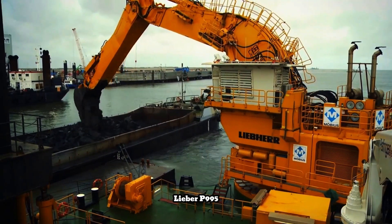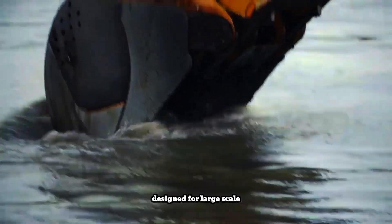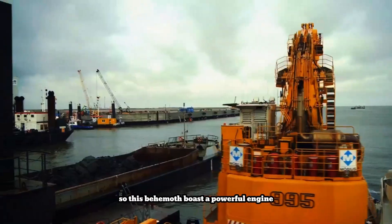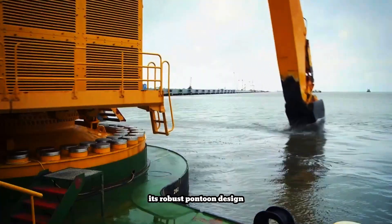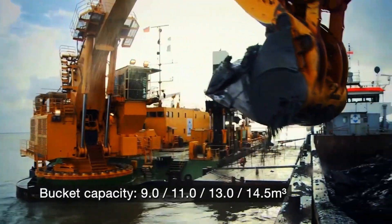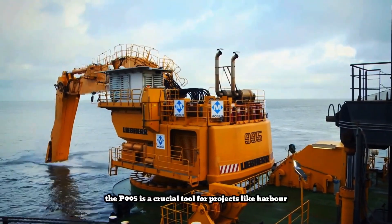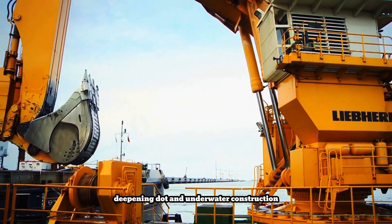Liebherr P995 is a colossal pontoon excavator designed for large-scale dredging and marine construction projects. This behemoth boasts a powerful engine enabling it to handle massive excavation tasks with ease. Its robust pontoon design provides exceptional stability and flotation, allowing it to operate effectively in various water environments. Equipped with a large backhoe bucket and capable of reaching significant depths, the P995 is a crucial tool for projects like harbor deepening and underwater construction.